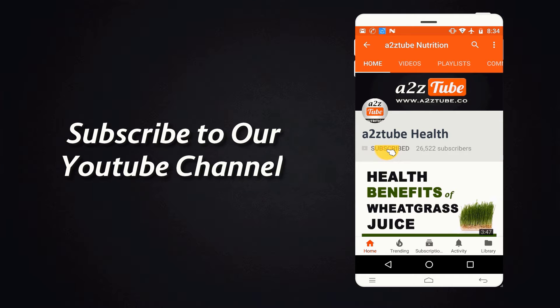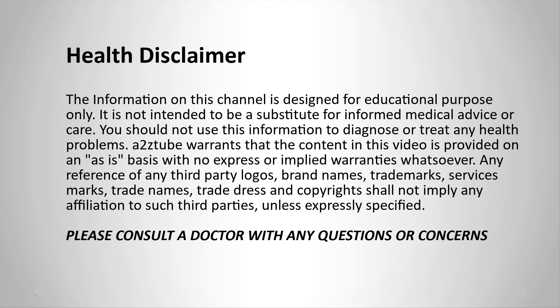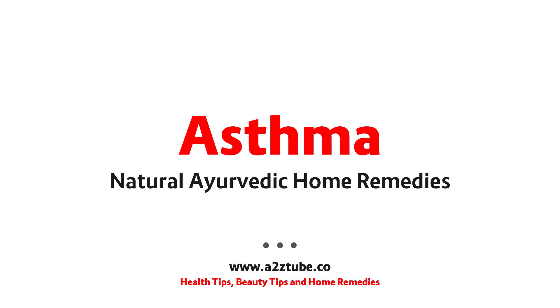Subscribe to our YouTube channel and press the bell icon for the latest updates. Natural Ayurvedic Home Remedies for Asthma.